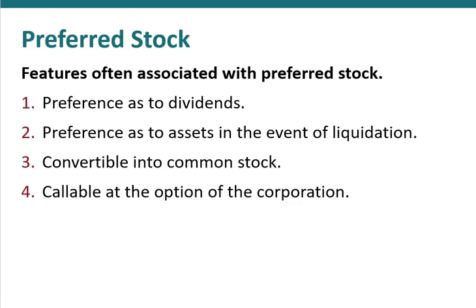Oftentimes, preferred stock has a call option where it can be retired at the option of the corporation. Otherwise, preferred stock, like common stock, has no maturity, which of course is different than debt that does have a maturity. Like debt, preferred shares do not include voting rights.